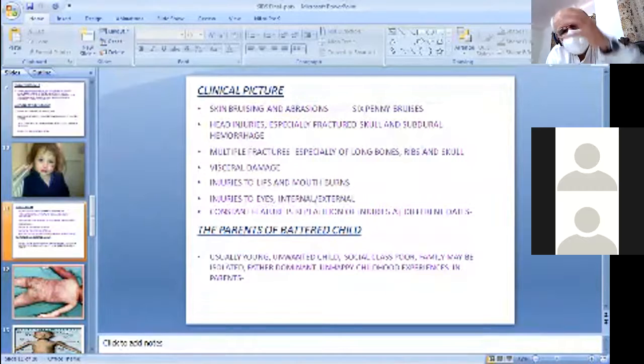Eye injuries are very common: bruising, detached retina, vitreous hemorrhages, and subluxation of the lens. The frenulum may be torn and you may find abrasions and lacerations around and inside the mouth, because the crying child was forcibly made to stop crying. The battered child is usually young. Parents are often not biological, from poor social classes, with isolated families, a dominant father, unhappy childhood experiences, and may be addicted to drugs or alcohol.